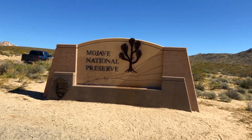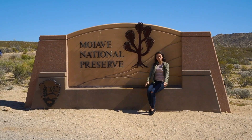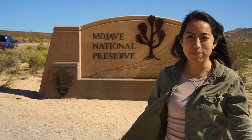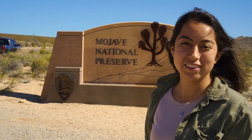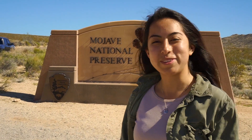We made it to the Mojave National Preserve! Gonna go check out some sand dunes here with my hubby. First stop of the trip from Mojave — super excited. Let's go check out some sand dunes!